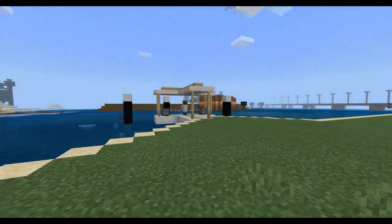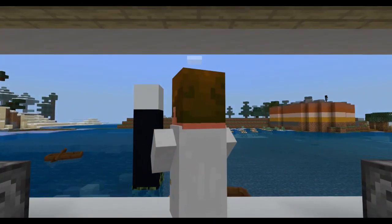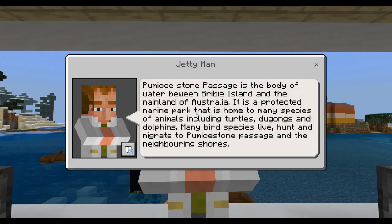From our Bribie jetty, you get an amazing view of Pumicestone Passage. We're home to many marine animals and plants, including dolphins, turtles, dugongs and seagrass. Open the chest to see how we would like to heal country here.